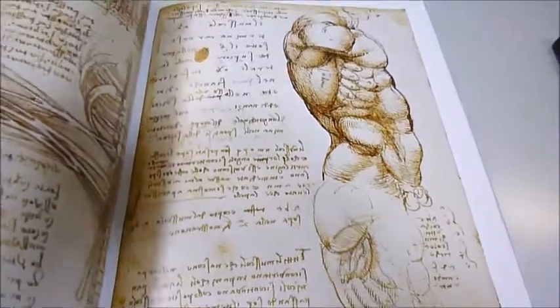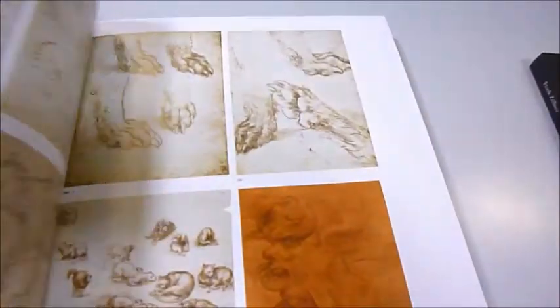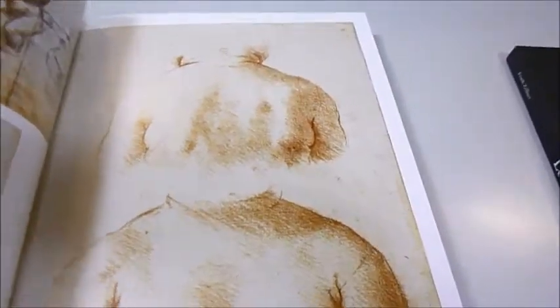Part 3 contains an extensive catalogue of his drawings, numbered in their thousands. They could not all be reproduced, but a staggering 663 are represented, arranged by category: architecture, technical, anatomical, figures, proportion, cartography, and more.